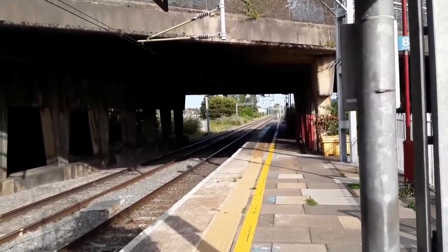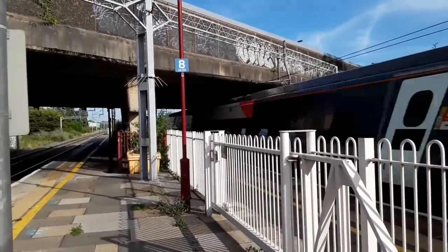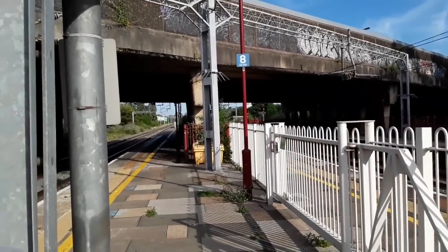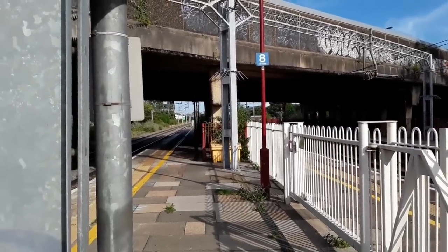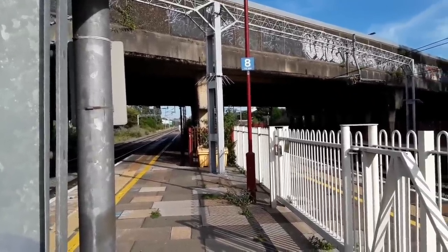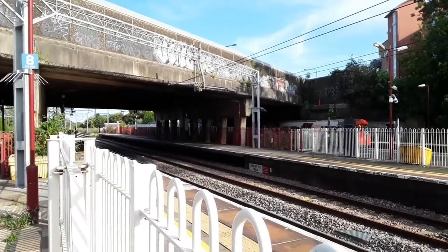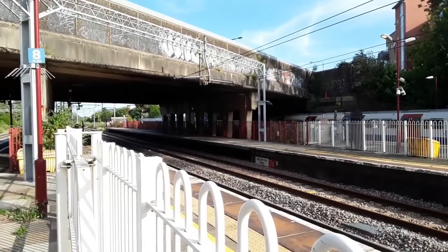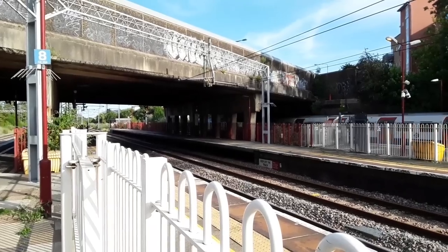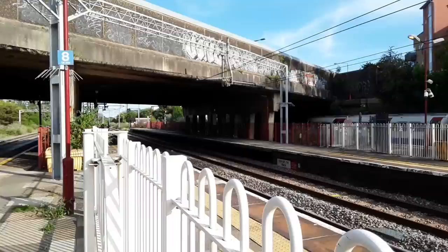I can hear noises — sounds like a 390 to me. It is a 390; I have no idea what number and no idea where she's come from — all I can tell you with absolute certainty is it's bound for London Euston, that's about as informative as it gets. The next train to make a bit of a racket will be a terminating London Underground Bakerloo Line service. I really cannot remember where to look for the numbers on these things. That mystery 390 was going from Birmingham New Street.